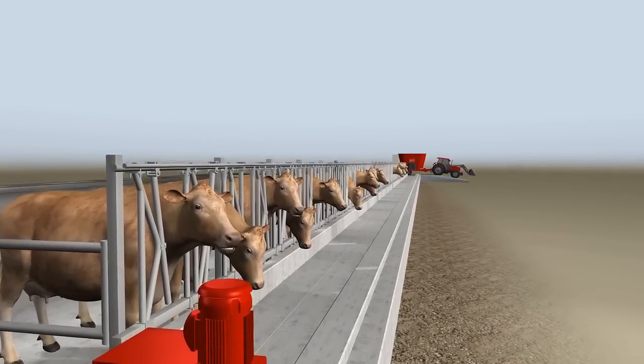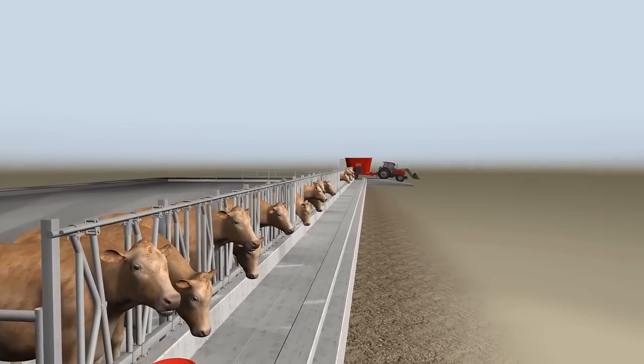A typical Feedstar system consists of an ADA feed mixer and a feed band.